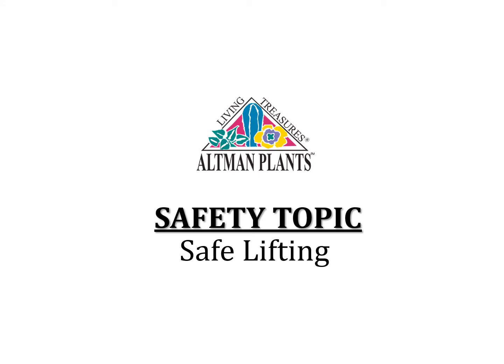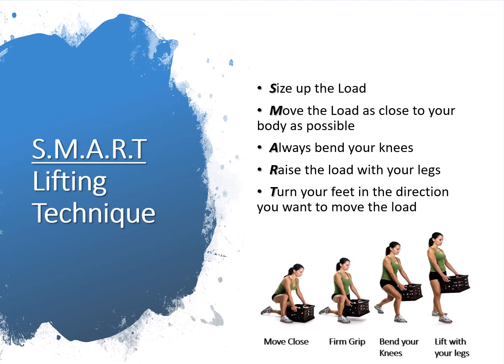Now let's pivot from our merchandising and shrub training into our safety topic of the day: safe lifting. Safety should always be your top priority every day. Let's talk about smart lifting — what it is and how you can apply these techniques to keep yourself safe while working in the garden center.